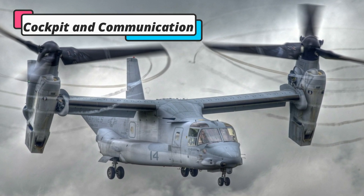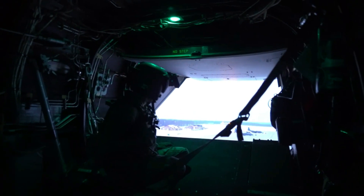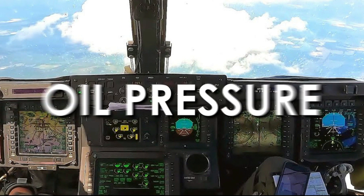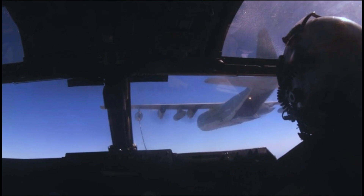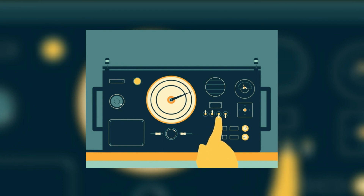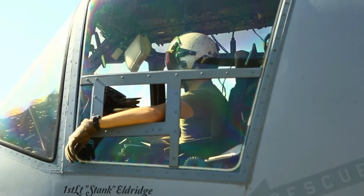The cockpit of the Osprey holds a pilot and co-pilot, with a fold-down seat in the center behind them for a flight engineer. The instrument panels have multifunctional displays similar to the glass cockpit of the space shuttle, showing engine information such as oil pressure, temperatures, hydraulic pressures, as well as flight data including fuel data, attitude, and engine performance. There are also keypads to interact with the flight computer and sticks to control flight maneuvers. The Osprey is equipped with multi-band radios for voice transmission, navigational beacons, radar altimeters, and an internal intercom system for communications among the crew and troops on board.